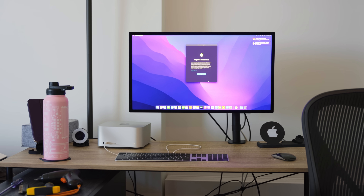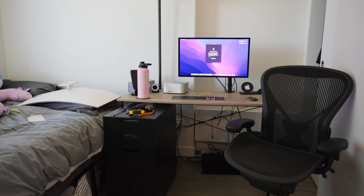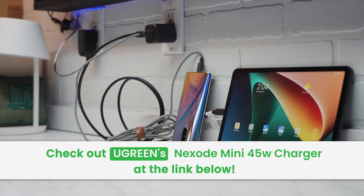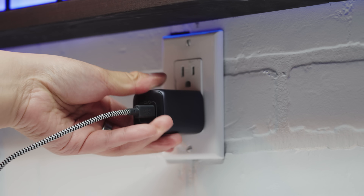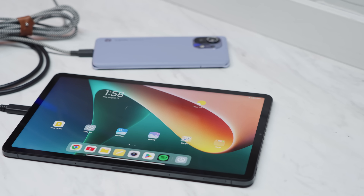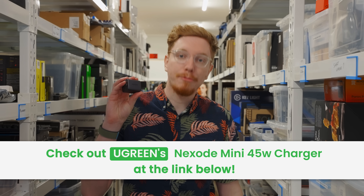I am curious how the Mac Studio is going to perform, but while we wait for Matthew to get his hands dirty, let's hear from this video's sponsor, Ugreen. This is their brand new Nexode Mini 45-watt charger, which is perfect for MacBook Air users. At only 2.62 cubic inches and rocking dual USB-C ports, you can share all this concentrated power between two of your dying devices. Before upgrading to Apple's compact dual charger, check out Ugreen's Nexode Mini at the link in the description below.